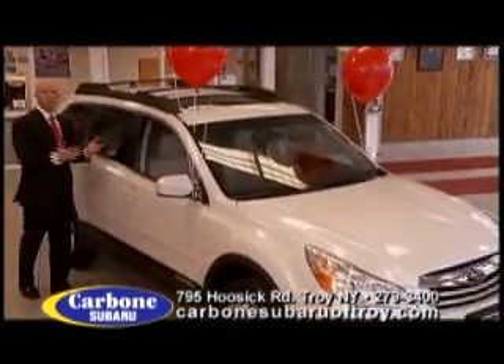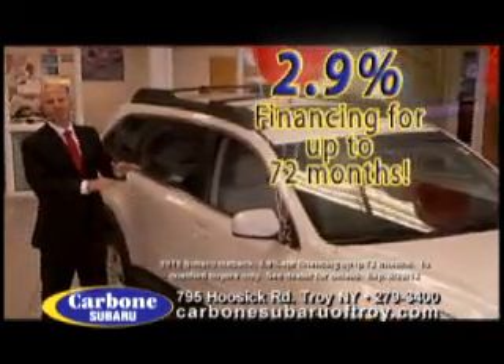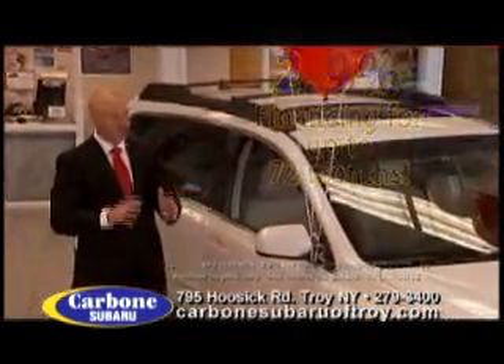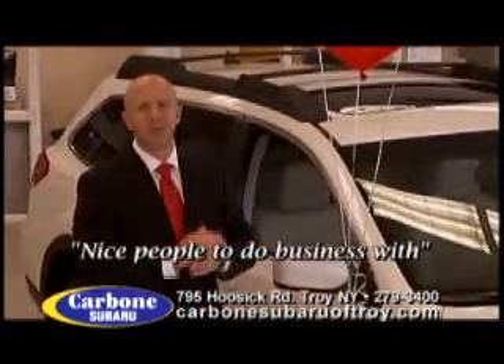And the Outback is the only vehicle in America that comes with side rails and crossbars standard with every Outback. So get your best price at Carbone Subaru of Troy — nice people to do business with.